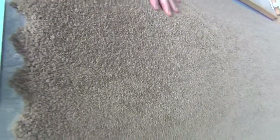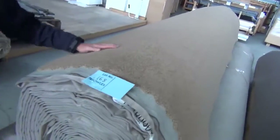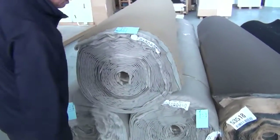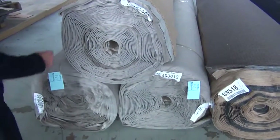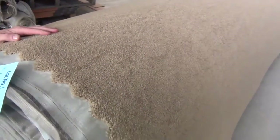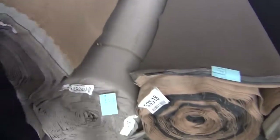Starting off with lot number 168, which is around about two thirds of the way through the auction. This is a really nice twist pile carpet in a camel brown colour. I've got three big rolls there and they're all 40 metres. This quality carpet you'd expect to retail around the $100 a metre mark — I reckon tomorrow you'll pick it up for around about $30 a metre, so it's going to be an awesome buy.